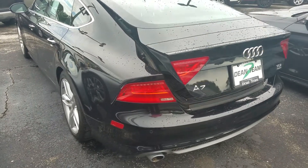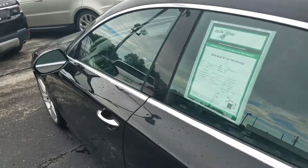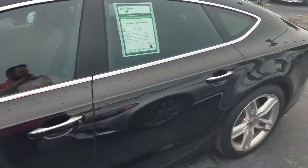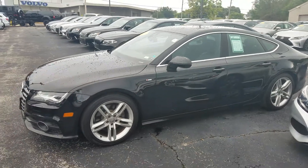All in all, super clean car. Pinky's number is 314-552-1975. Go see Pinky. Once again, 314-552-1975.